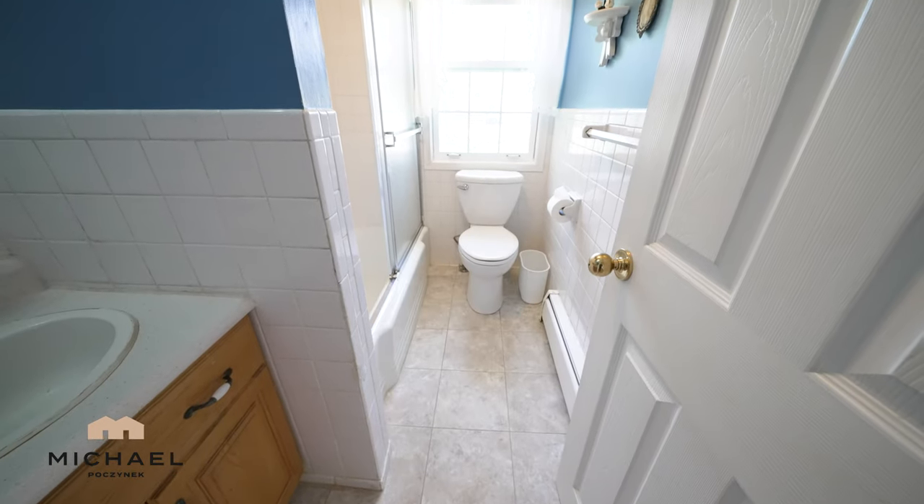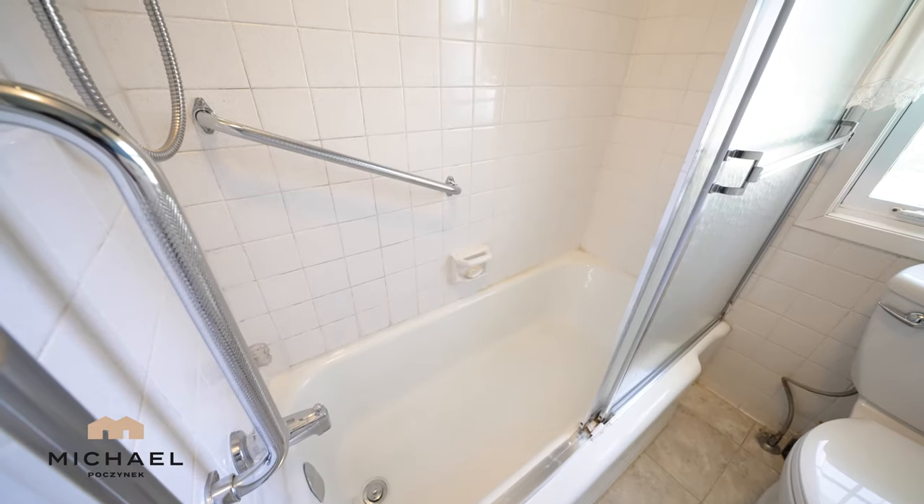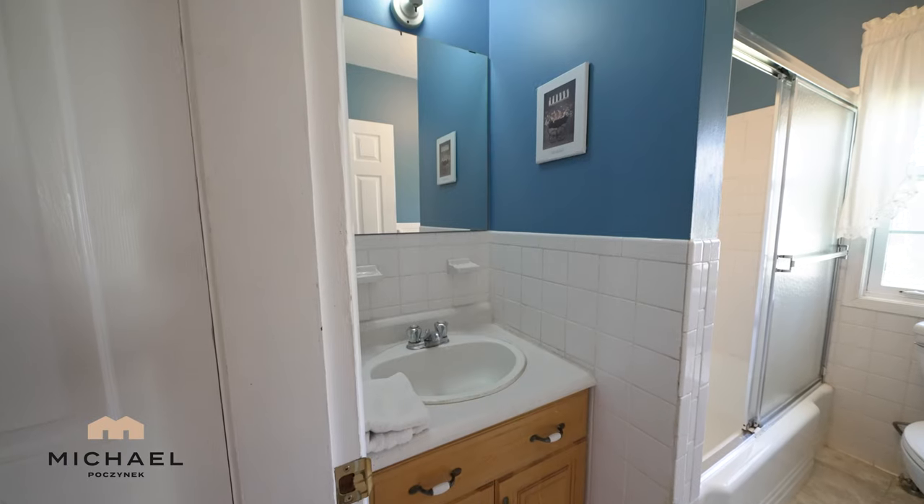Next to that, we have a full bathroom with a tub, stand-up shower, and a sink.